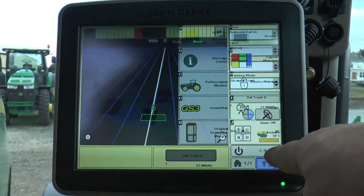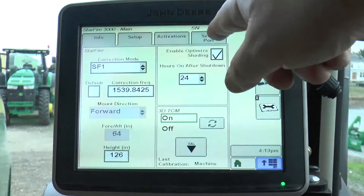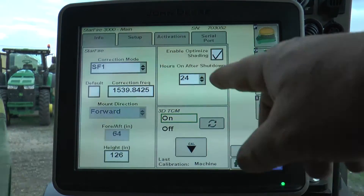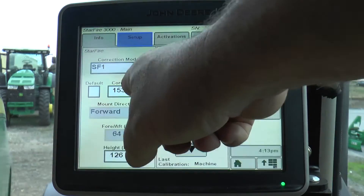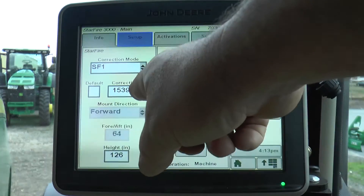If it does, you want to hit the menu tab and navigate to the receiver button, and if you're not on this screen, hit the setup tab. This will show you the correction frequency that you're currently running on your machine.